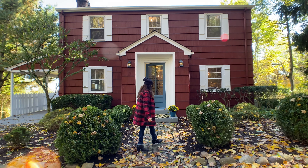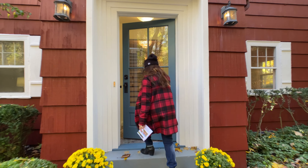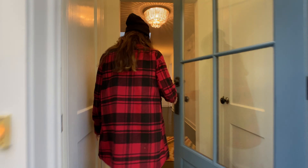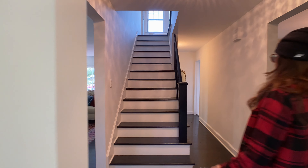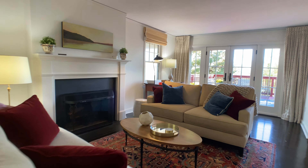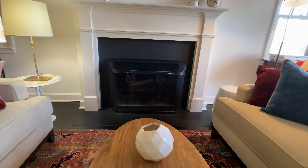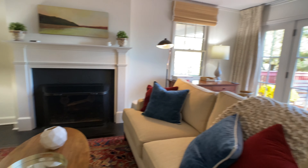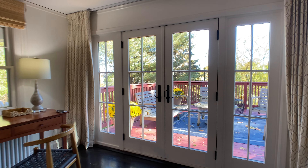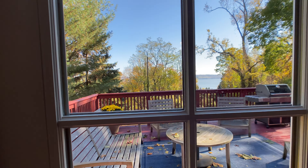So come on inside, let's go check it out. I am a fan of the red house — I like the color red. Let's go to the left and we are walking into the living room, which features a wood-burning fireplace and a wall of French doors looking out onto the river view.